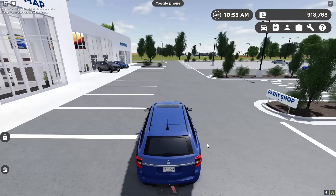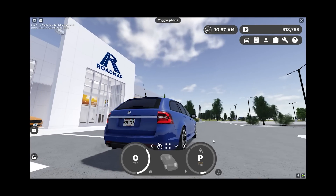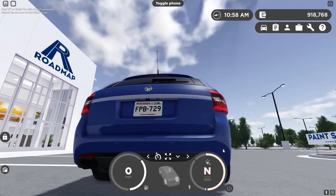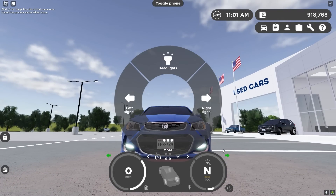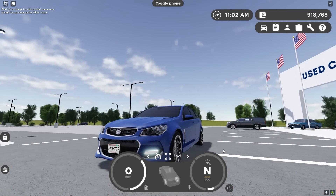Let's go ahead and hop in this. Listen to that — this car is wild. Here's the turn signals. This looks so sick. This actually looks so nice.